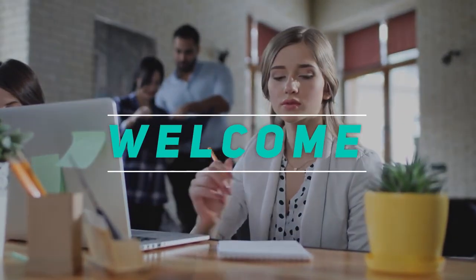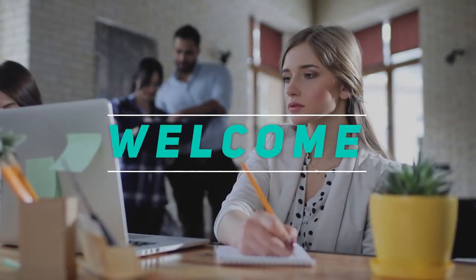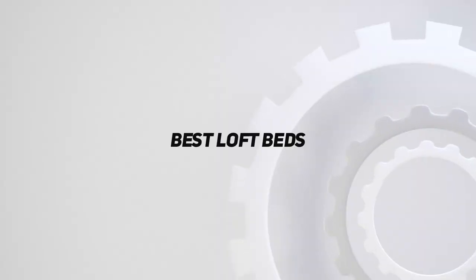Hey, welcome back to my channel. In this video, I'm going to talk about the top 5 best loft beds.